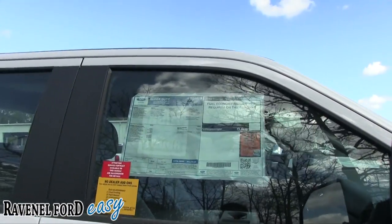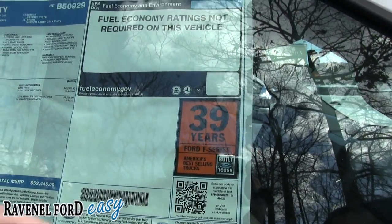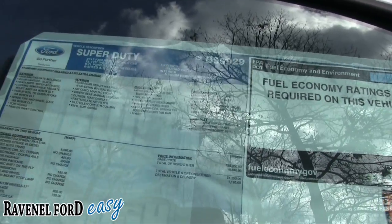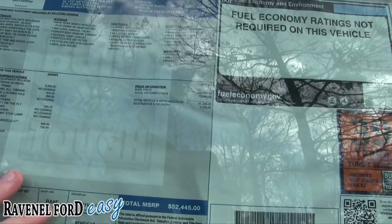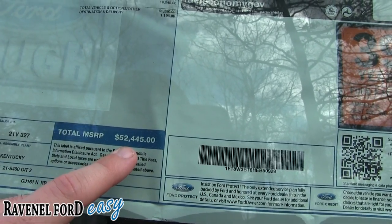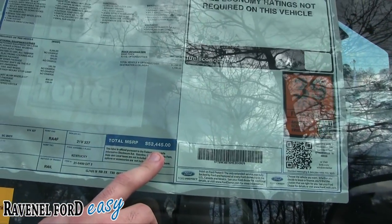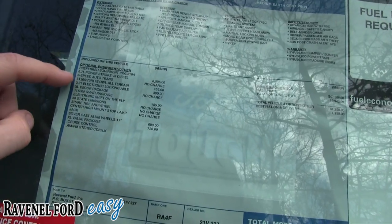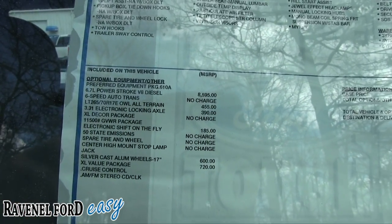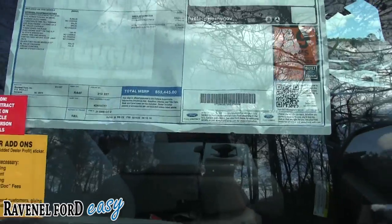Let's take a quick look at the window sticker. According to Ford, F-Series trucks have been America's best-selling trucks for 39 years. This F-350 Super Duty diesel, equipped as shown, comes in at a total MSRP of $52,455. The diesel engine alone is an $8,500 option. You're welcome to pause the video to look through those options and compare with trucks in other states.